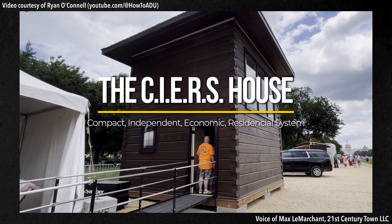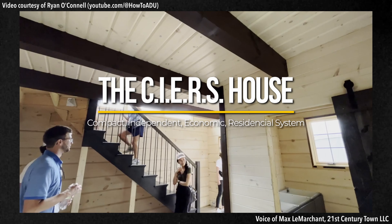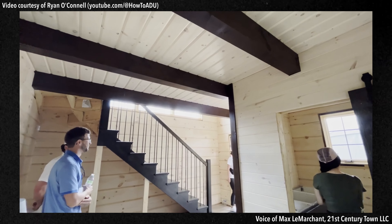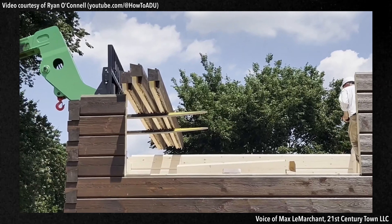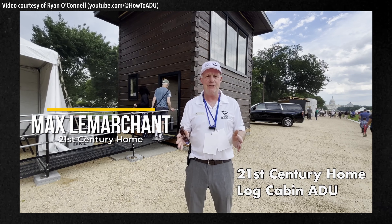It's 16 feet square on two levels, so it's 512 square feet. It is built out of eastern white pine, so all natural materials, logs, and its components, so that we can reconstruct this in five days. The pine serves as the entire wall system: the exterior finish, the structure, the insulation, and the interior finish.